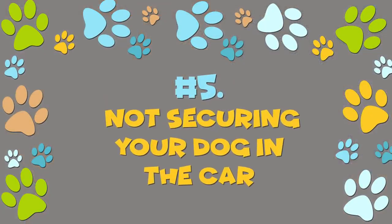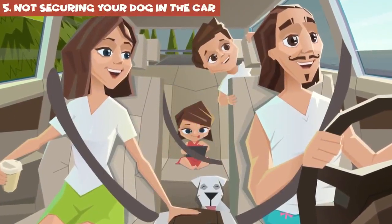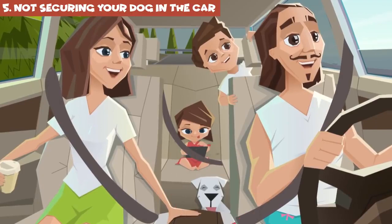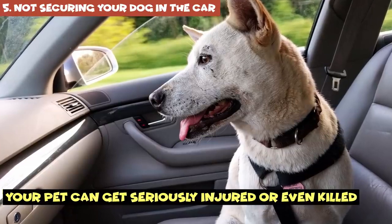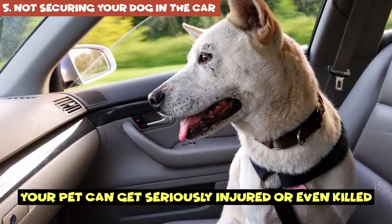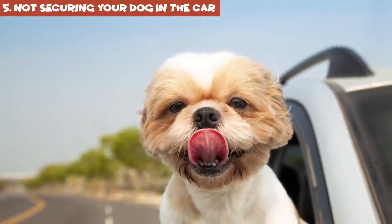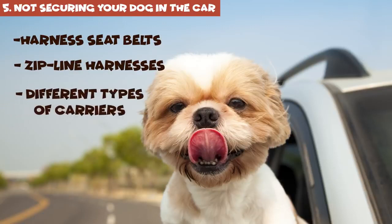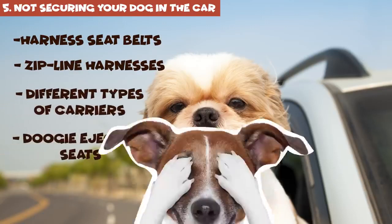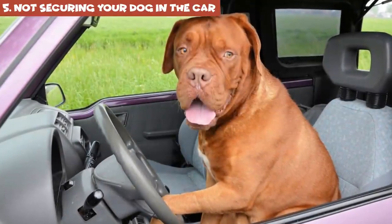Number 5: not securing your dog in the car. People use seat belts, kids use car seats, so why would the case be any different for your dog? If you don't secure your dog in the car and you end up in an accident, your pet can get seriously injured or even killed. You've got tons of options when it comes to canine car safety — there are harness seat belts, zip-line harnesses, different types of carriers, and more. Just find the one that suits your needs.